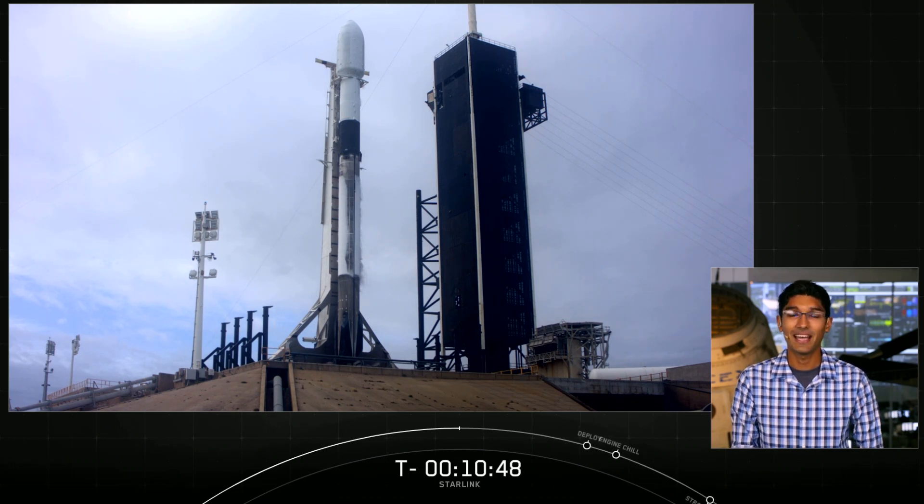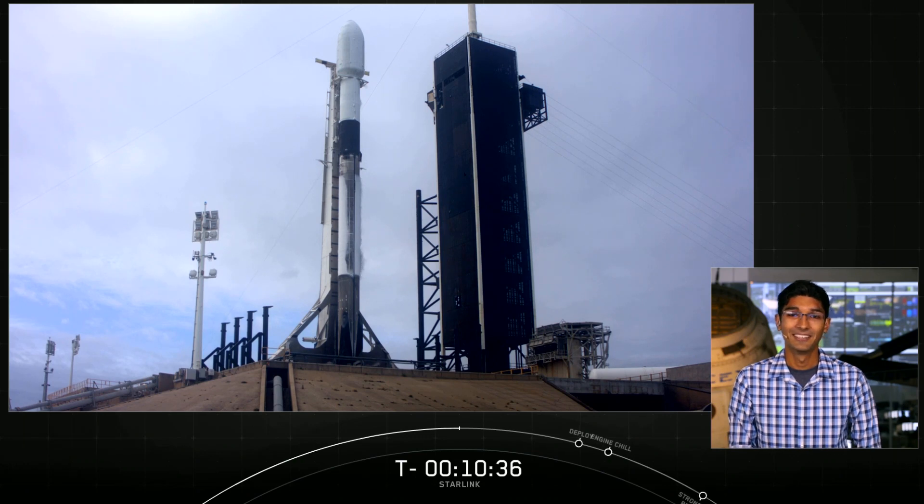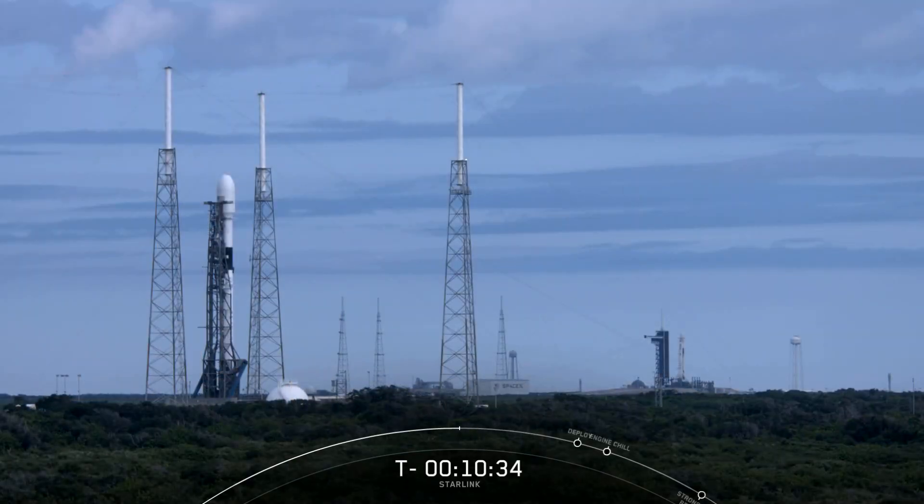We did have to stand down from our launch attempt for this mission on Monday due to some unfavorable weather, but weather is looking better this morning and we're optimistic for the attempt today. It's also worth mentioning that today we currently have two rockets vertical on our neighboring launch pads — one here at Pad 39A for the Starlink mission, and another on Pad 40 for an upcoming Space Force mission set to lift off on Friday evening. It's not something you get to see every day, and I'm really excited to see two of our boosters ready and raring to go for their respective missions.